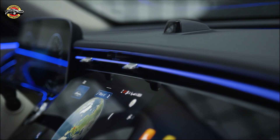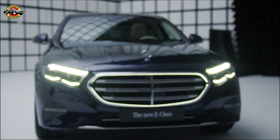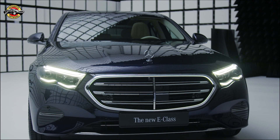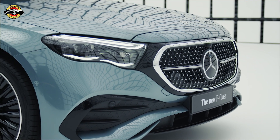Go green with systematic electrification and intelligent downsizing, offering a purely electric range of over 100 km. Park effortlessly with the standard active parking assist, now faster and more intuitive than ever before.